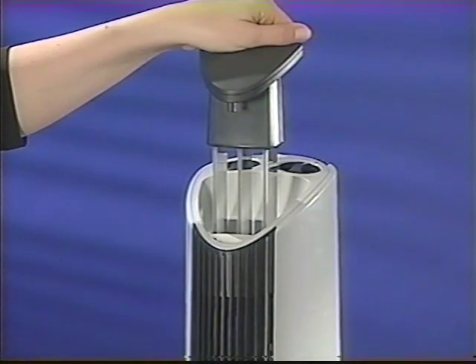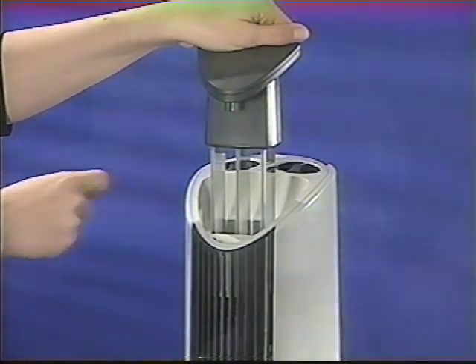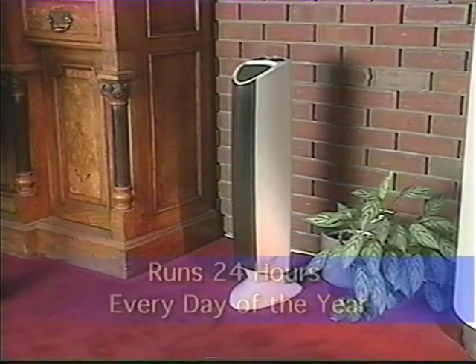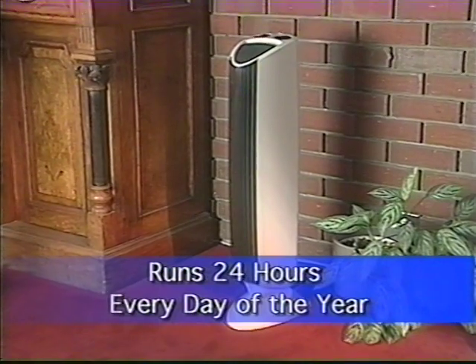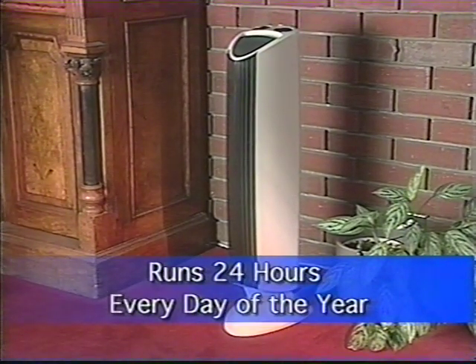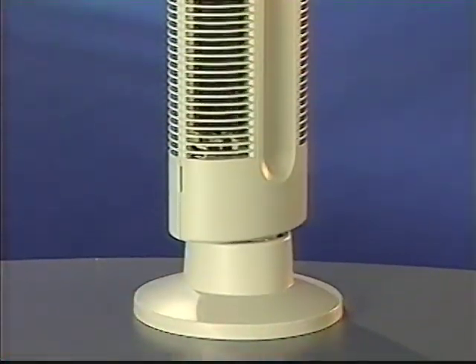The stainless steel collection grid in our air purifiers is so easy to clean. And because the air purifiers from the Sharper Image run in total silence, they run 24 hours a day, every day of the year. Why have clean air just some of the time? Our Ionic Breeze Silenaire Purifiers give you clean air all the time.